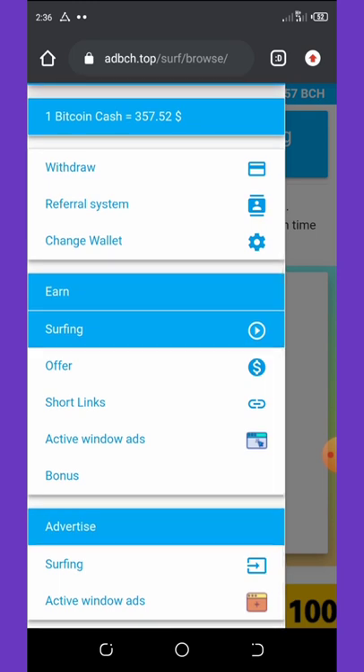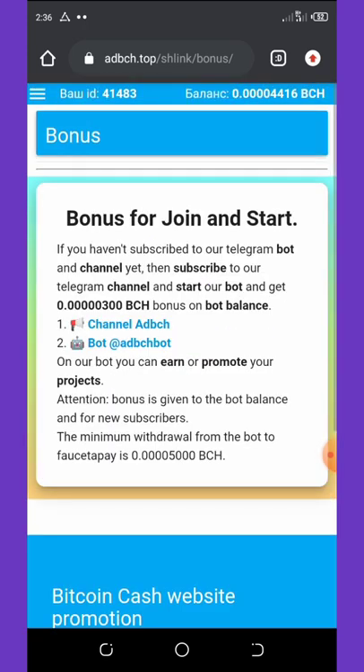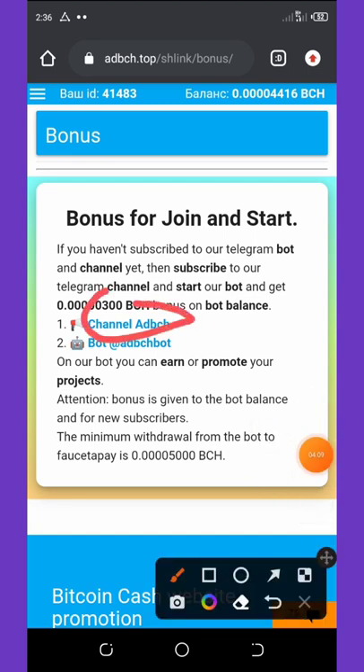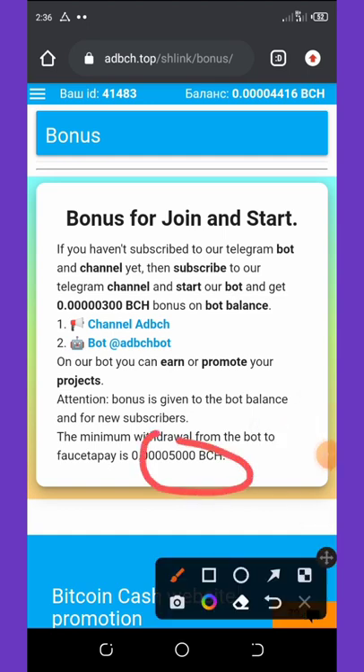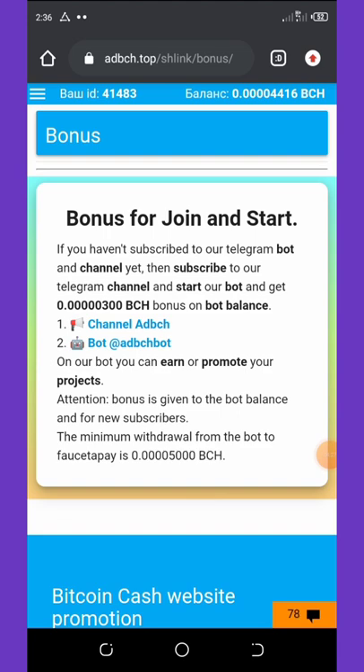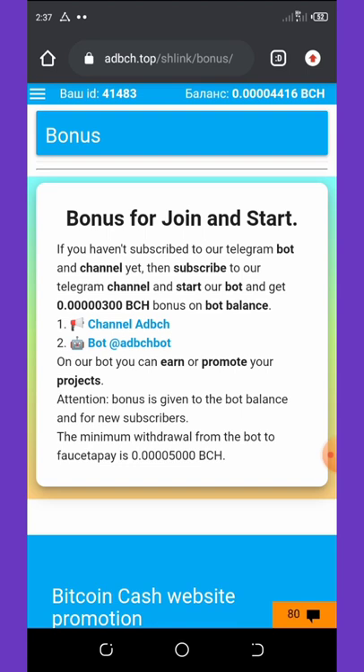You can also click on Bonus, which takes you to a page where you join the Telegram channel. Once you join and enter the bot, you get a free 500 Bitcoin Cash satoshis. On the bot you can earn up to 5,000 Bitcoin Cash satoshis, which you can withdraw to your Faucet Pay account or your main Bitcoin Cash wallet address.